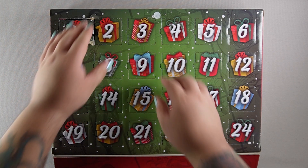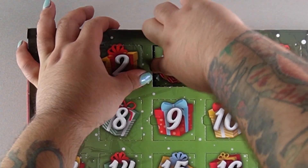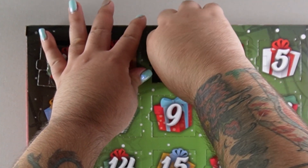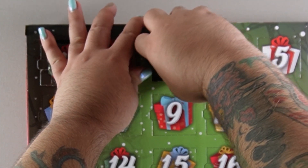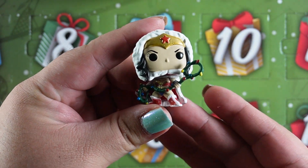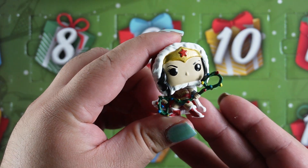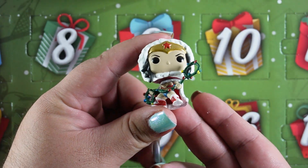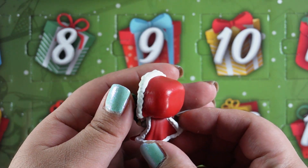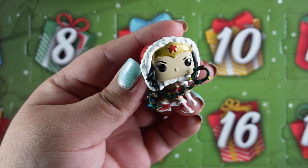This is day three. Who do we have this time? And for day three we have... Oh it's Wonder Woman! Oh and look her lasso — they use Christmas lights for her lasso. That is so neat. I like the little hood that she has on. She looks very warm in it. She looks so good.